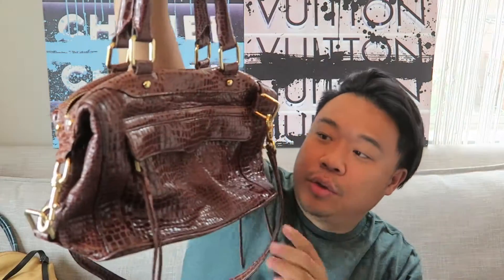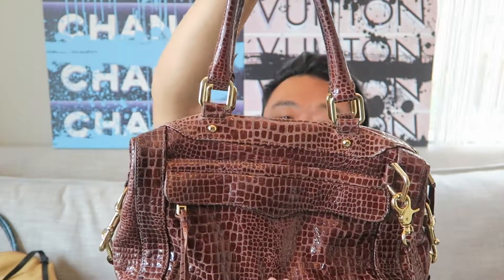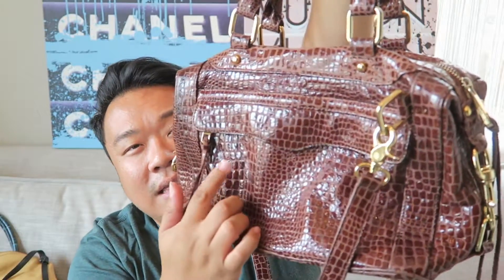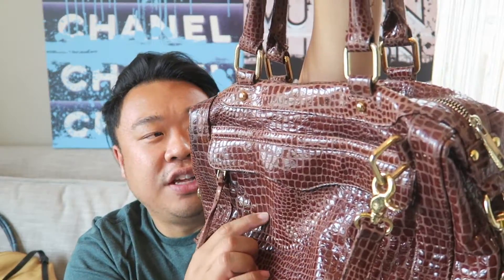Up next we have this gorgeous Rebecca Minkoff - I am obsessed with this bag. I love the print on it. It's kind of like a snake alligator type print and it feels like patent, but the way they printed the snakeskin, that part's patent and underneath is just regular leather. It has gold hardware and a removable crossbody strap. The interior has a zipper, card compartment, and two open spots for your cell phone, makeup, whatever you may need.